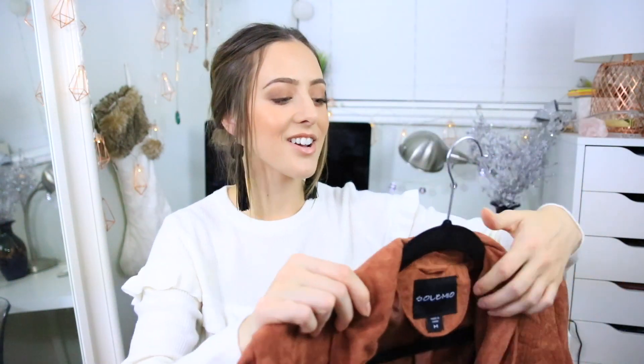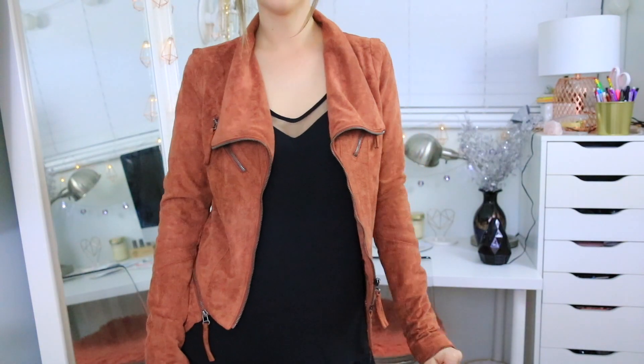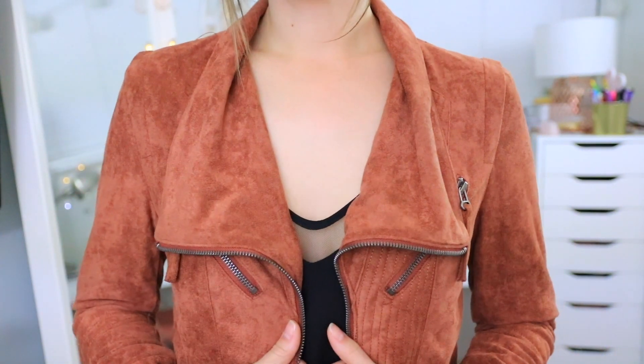The last thing I got from Lulu's I've actually already worn and got so many compliments on — it's a faux suede moto jacket. It's pretty fitted so I sized up to a medium, which I'm really happy about because it fits perfectly. I love the color so much, it's really soft, and I feel like I can definitely get away with wearing this pretty much any time of the year.